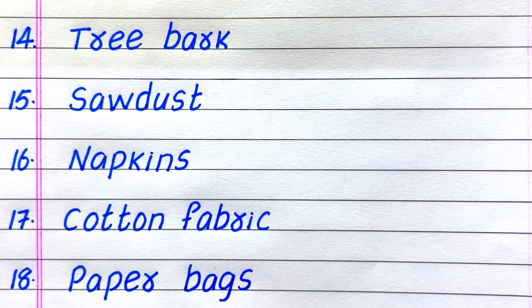Fourteenth is tree bark. Fifteenth, sawdust. Sixteenth, napkins. Seventeenth, cotton fabric. Eighteenth, paper bags.